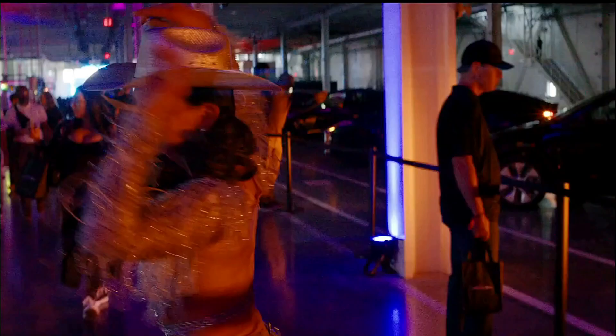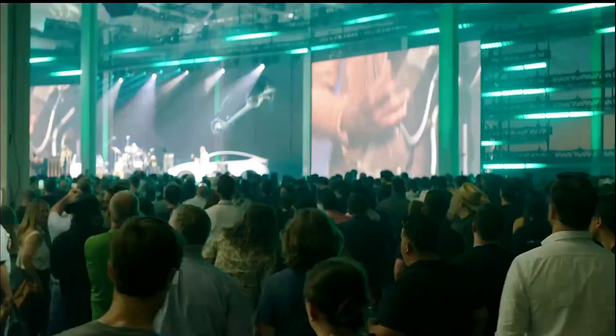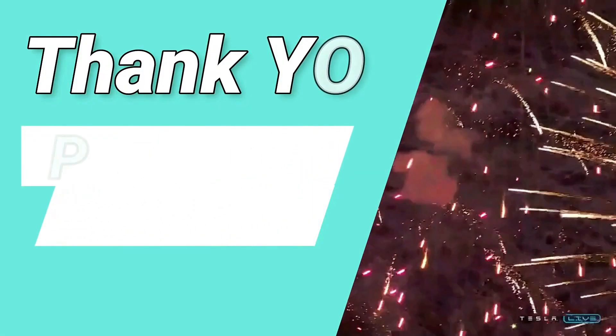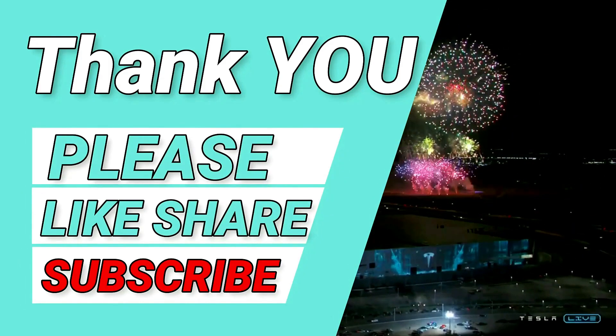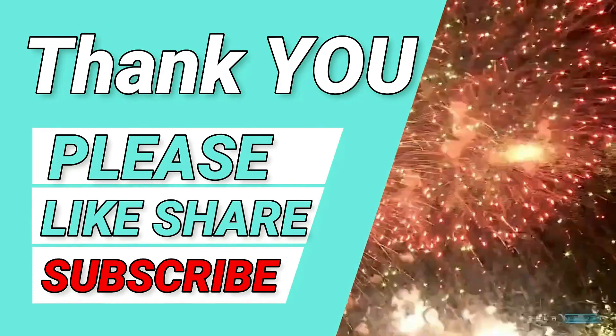Thank you so much for watching until the end. If you enjoyed it, hit like and subscribe — it helps YouTube promote this content. I want to provide value to as many people as I can, so this helps a lot. Any thoughts or feedback would be much appreciated in the comments below. Thanks again and I'll see you on the next one.